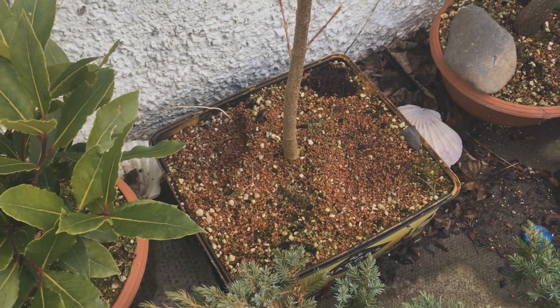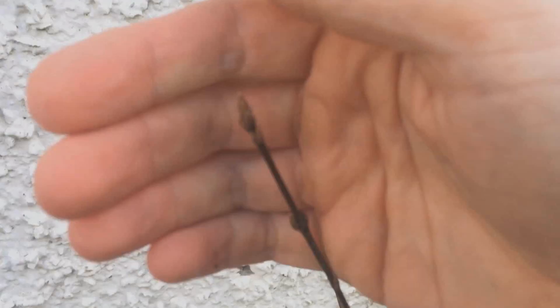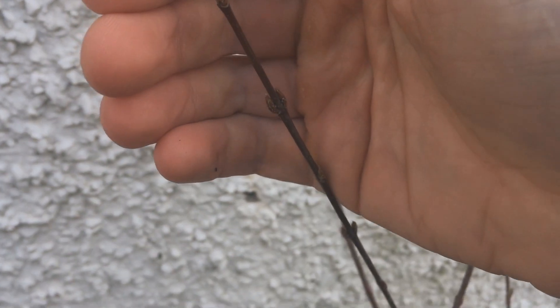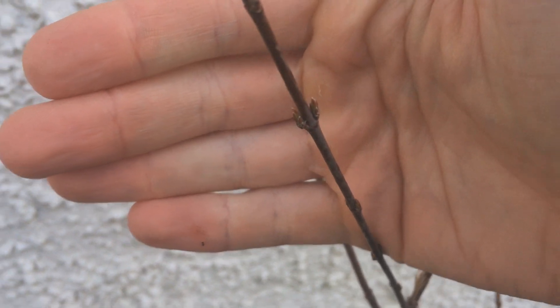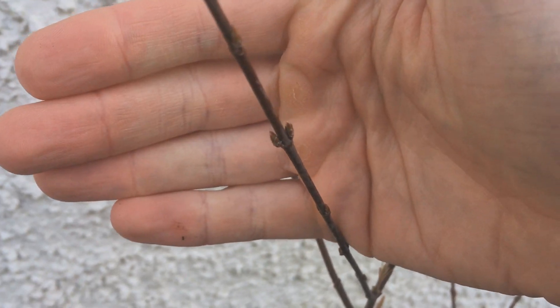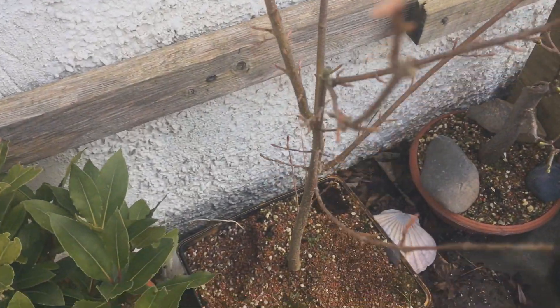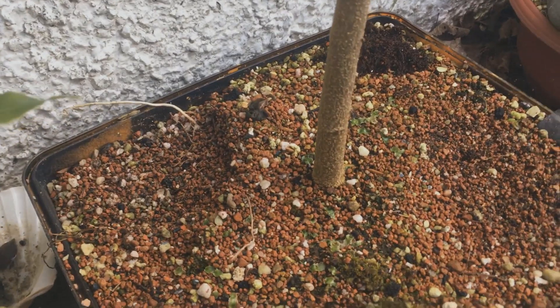In March it looks like nothing is really happening, but the buds are actually starting, which is always wonderful to see after winter. In a few weeks it should really start to wake up.